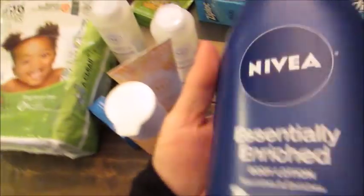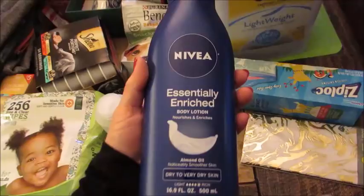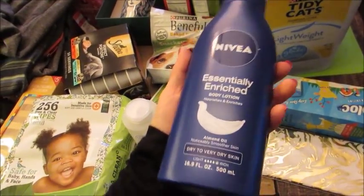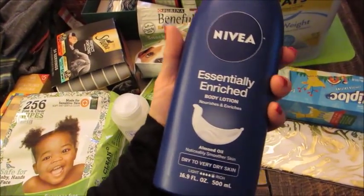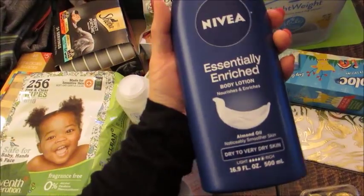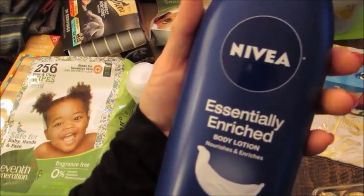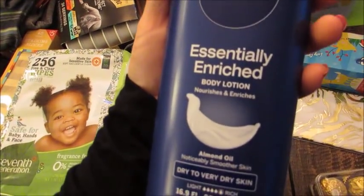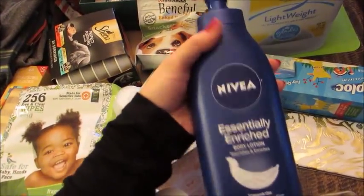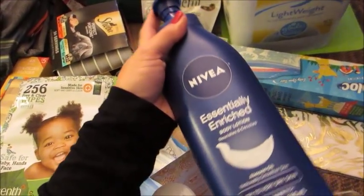This I actually got on a recommendation from my friend Gigi. She loves this stuff specifically — she sent me a picture and said I needed to try it. And I am by far definitely a lotion junkie, so I took her word for it because I trust her advice. It is the Nivea essentially enriched body lotion with almond oil, just a pump top. I put a little on my hands in the store and it smelled really good, so I'm really excited to try that.